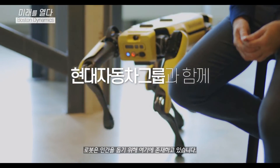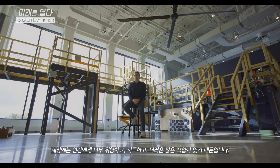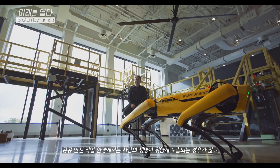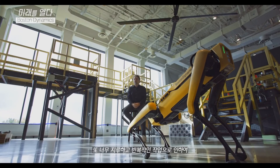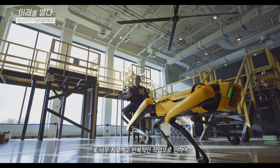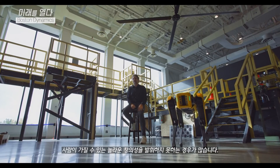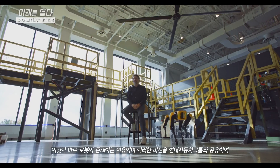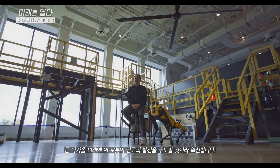Our robots are here to help and will enrich people's lives, and we share this vision with Hyundai. Robots are here to help humanity because there are many tasks in the world that are too dangerous, too dull, or too dirty for humans. In public safety settings, human lives are often at risk. Or there are tasks so mundane and repetitive that they don't take advantage of the amazing creativity humans can have. That's what robots are for, and in the future these robots will really drive progress in humanity. Thank you very much.